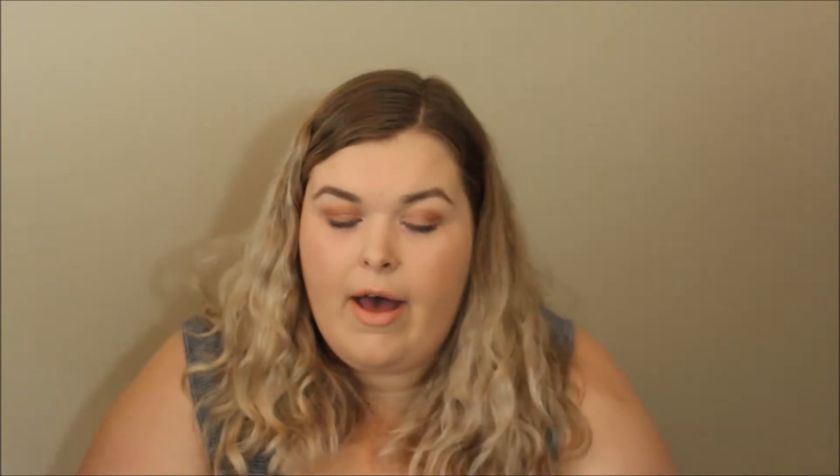I've been using Liar a lot. What else have I been really reaching for? Burnout quite a bit, actually. And then Nooner is still one of my favorite crease colors ever. So yeah, I've been reaching for this a lot more lately, and I think it's going to get a lot more love going into the fall.